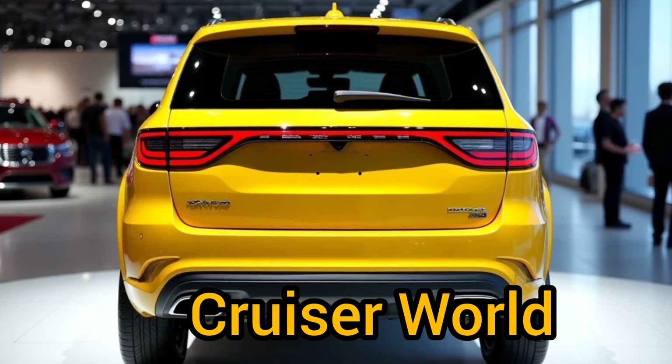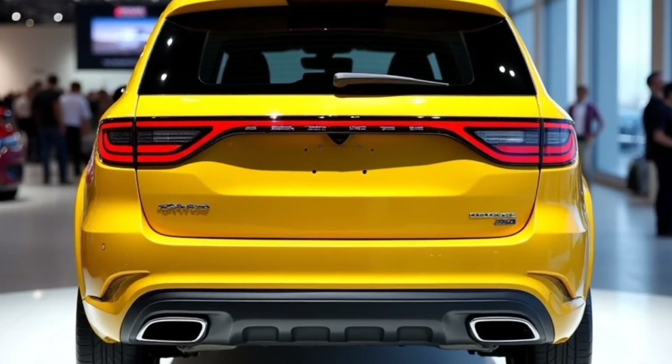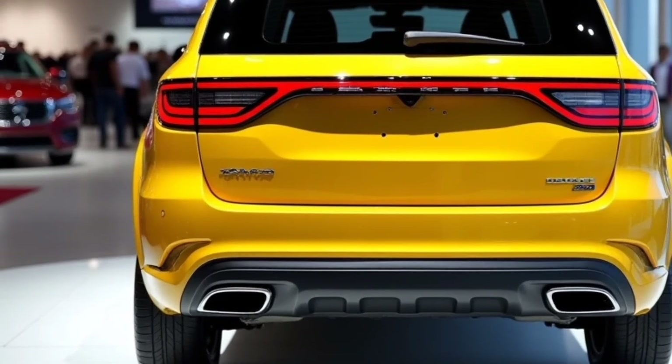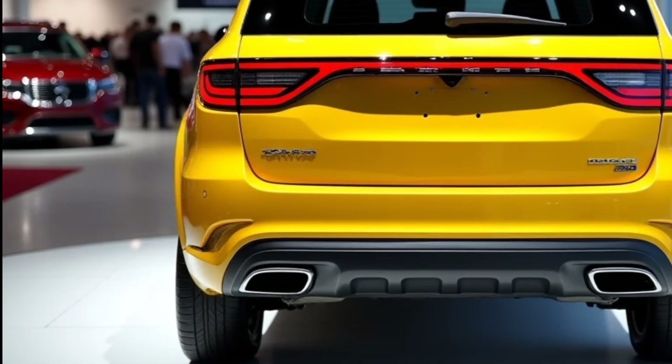Welcome back to Cruiser World. Today we're diving into the exterior of the all-new 2025 Dodge Journey, a name that's made its mark as a versatile family SUV, reborn with a fresh, bold look that combines Dodge's signature toughness with modern, streamlined style.